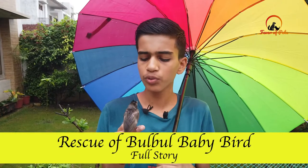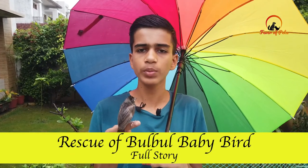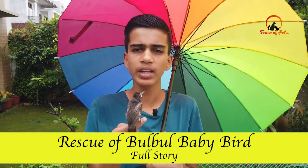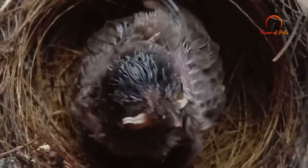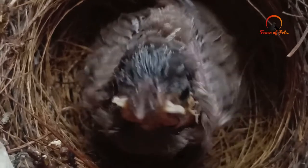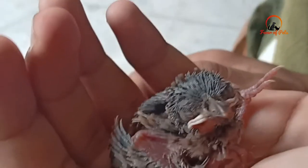Hi everyone, welcome back. In this video we are talking about a baby bird rescue. After a thunderstorm, we got a call from our neighbors that there was a baby bird. When I went to see, there were 3 birds.